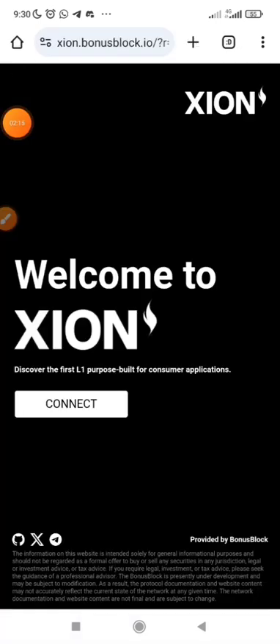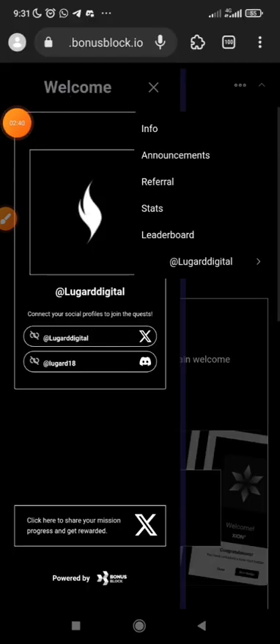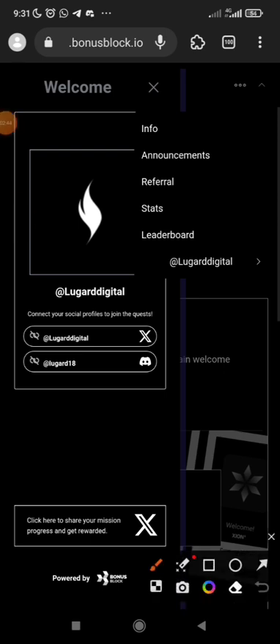After you have verified your email, it will take you to a page where you will see 'Create Account.' Click on that and it will load and create your account. Once the account is created, click on it. It looks like there is a wallet — click on it and open it, and it will lead you to the next page.